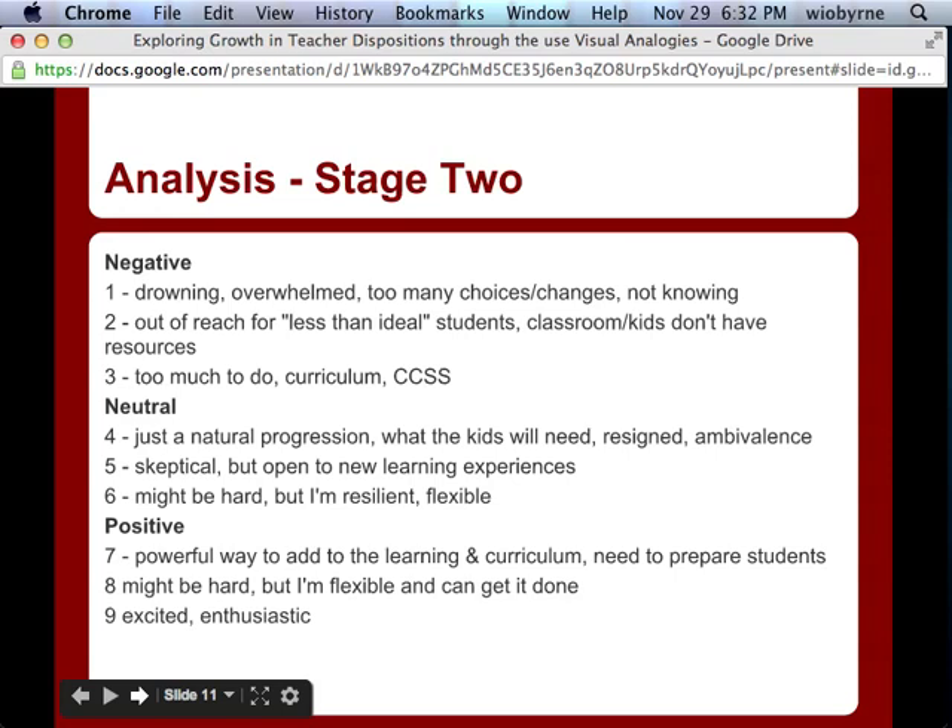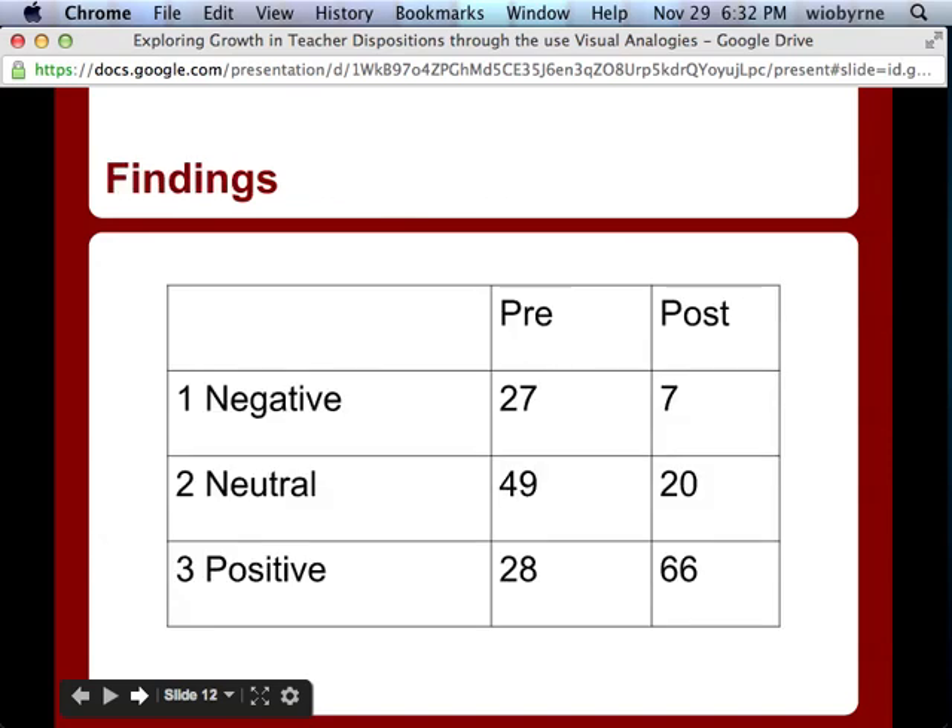There was also a neutral category where teachers felt there was a natural progression — this is where classrooms were going. Some were skeptical of everything but open to new learning experiences. Some indicated it might be hard, but they could do it. And then we had a general positive element: technology was a positive way to reach students, would provide new opportunities for learning, and even if hard, they were flexible and excited.